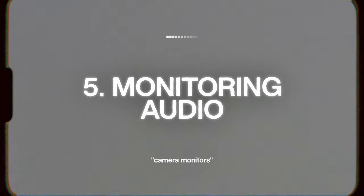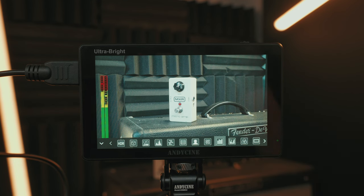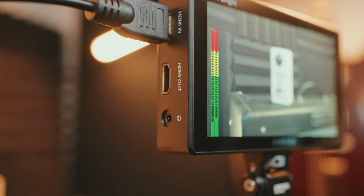The fifth and final reason to get yourself a camera monitor is for audio. You might be thinking this is a video monitor — you just want to use it for visuals. But you can actually use it for audio monitoring as well. This is especially helpful if you're recording audio into your camera and need a way to listen back to it. Unfortunately, not all cameras have a headphone output, but many monitors have that feature. That way, if you're recording audio internally, you have a way to listen to it while it's being recorded, and if there are any issues, you can catch them in the moment instead of in the editing process.